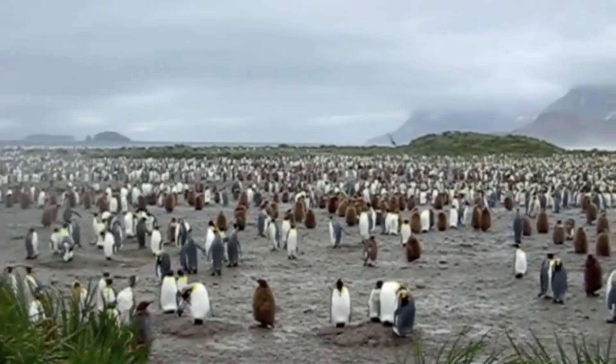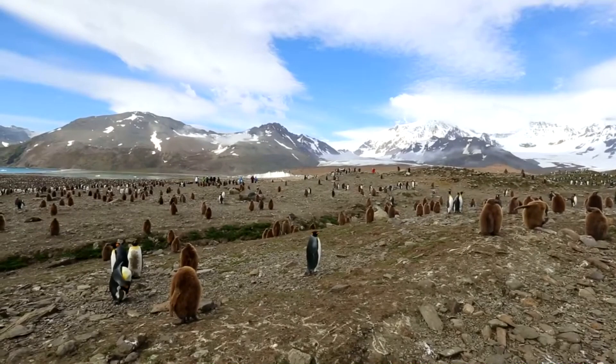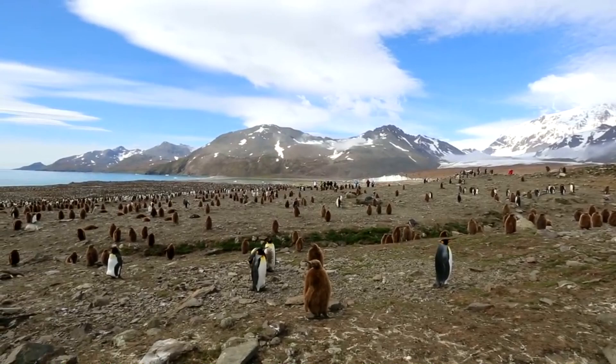There are believed to be over two million breeding pairs of these birds alive as of this recording. Because so many birds congregate at a single breeding site, things can get pretty noisy. Here are some examples of the sounds heard at a king penguin colony.